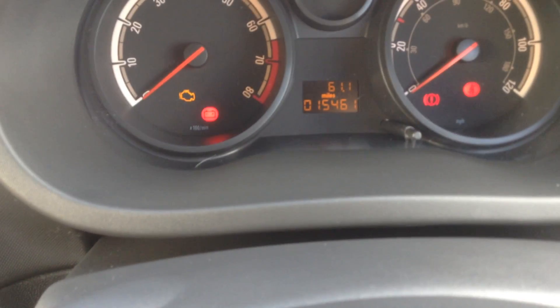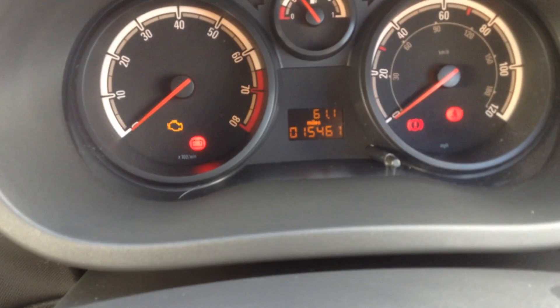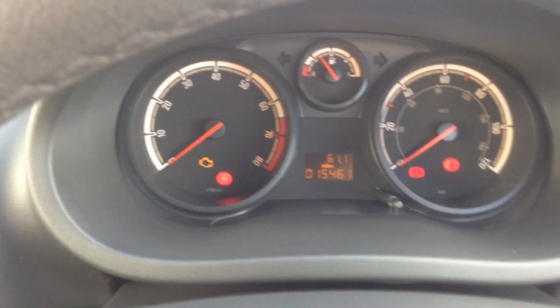This car has only done 15,461 miles, so really low mileage for a three-year-old car.